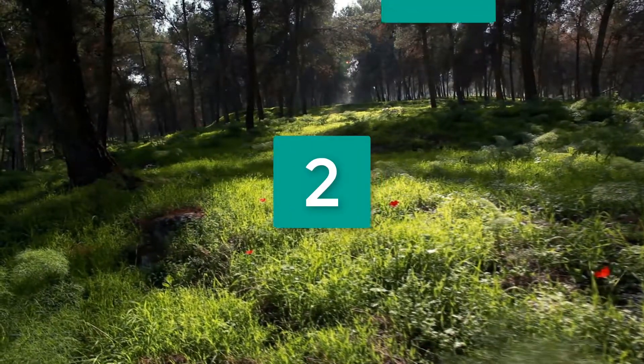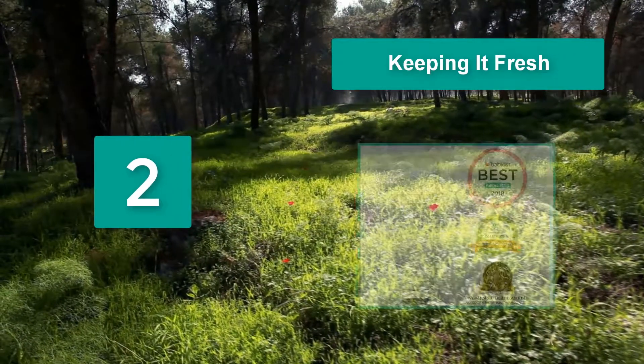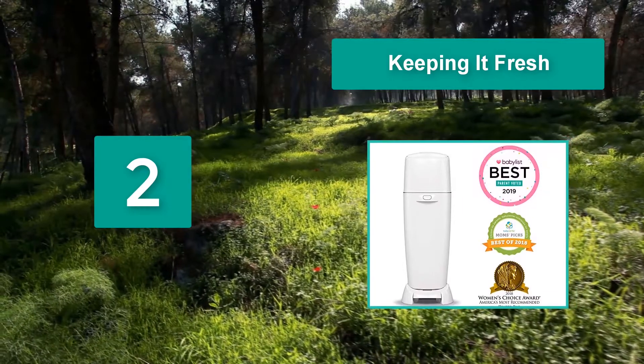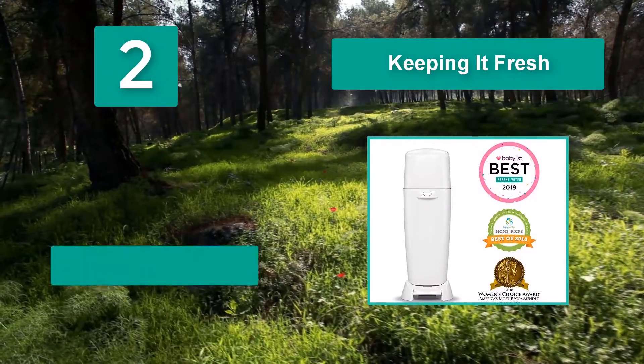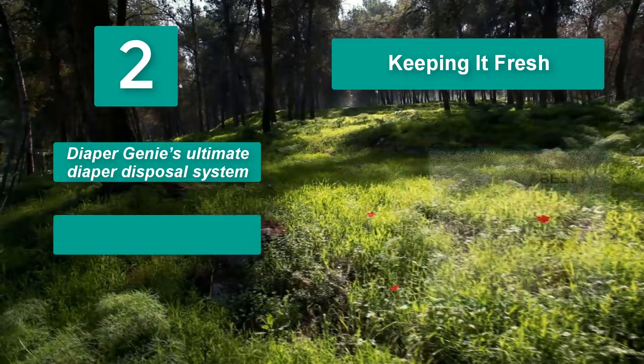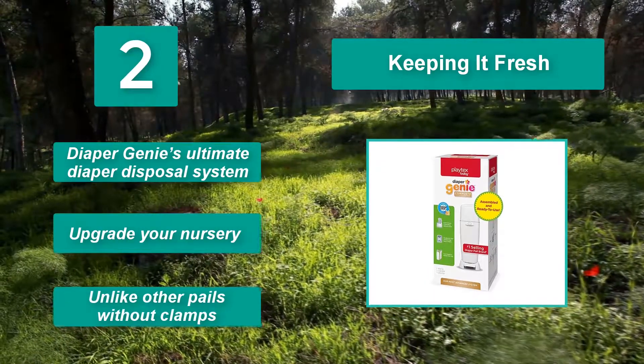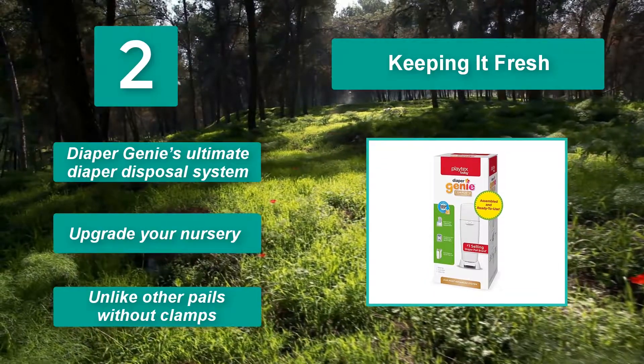Number 2: Keeping it fresh down in the nursery. When you toss diapers into the Diaper Genie, it seals in odors and keeps the smell from invading your little one's room, the hall, or your entire home. Diaper Genie's ultimate diaper disposal system — upgrade your nursery. Unlike other pails without clamps.